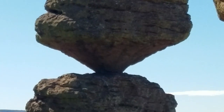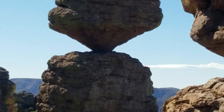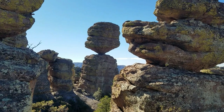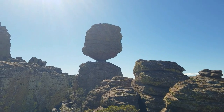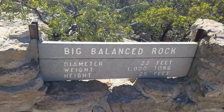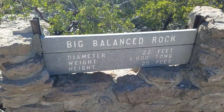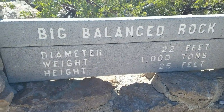If you've ever looked at something like this and said, 'How big is that thing? How much does it weigh?' — and you never know — well, today is our lucky day, because we found the answer. That's how much it weighs, that's how big it is.